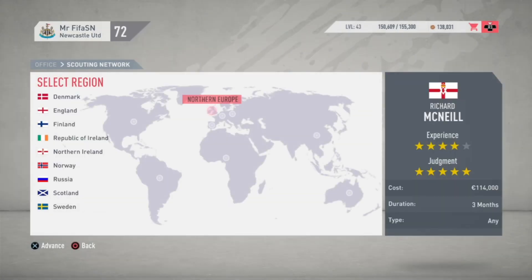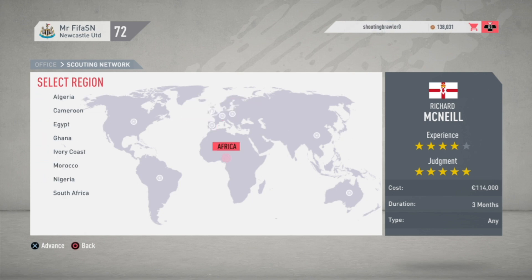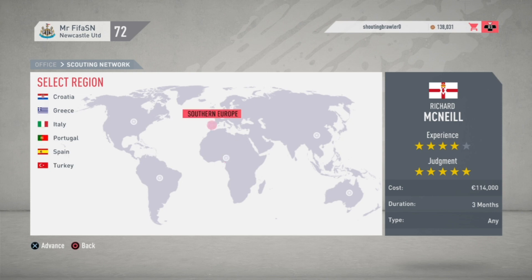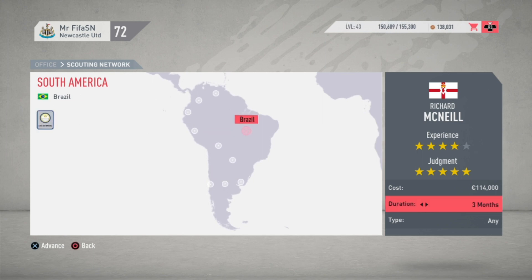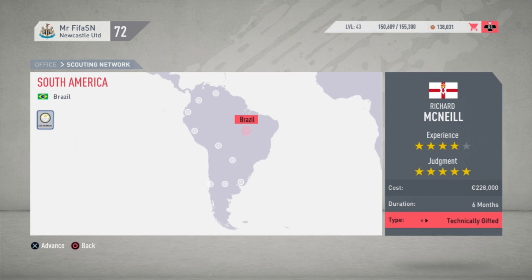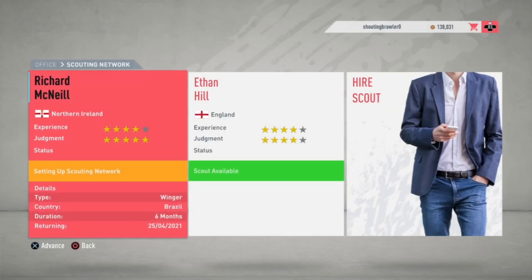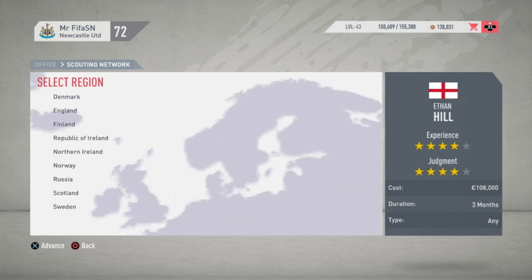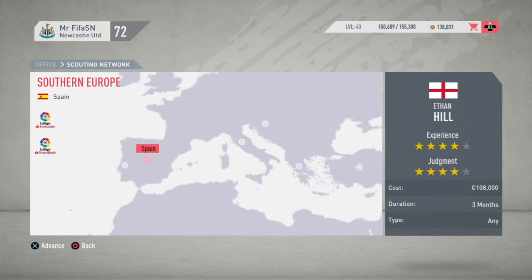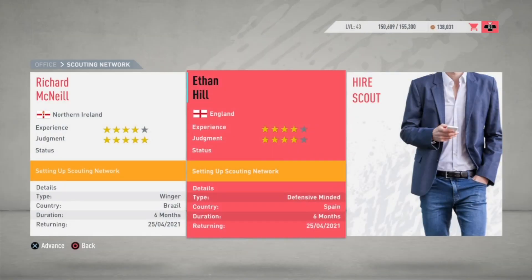Now I'm sending my scouts out. As suggested, I'm sending the first scout to Brazil to find a winger — maybe the next Neymar, a brilliant dribbler. The second scout, Ethan Hill, is being sent to Spain to find a defensive midfielder — like a Sergio Busquets type. Both scouts have been sent to their respective places.